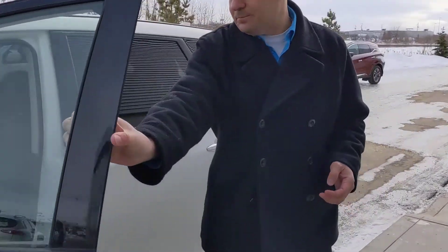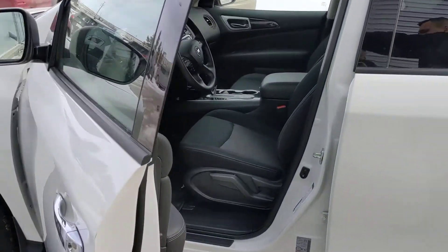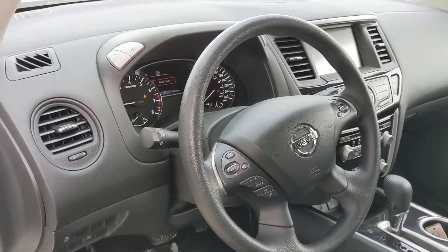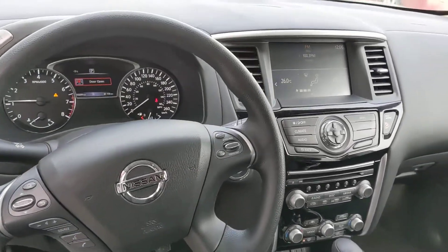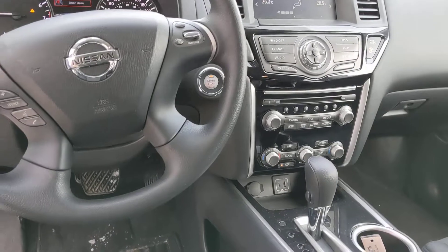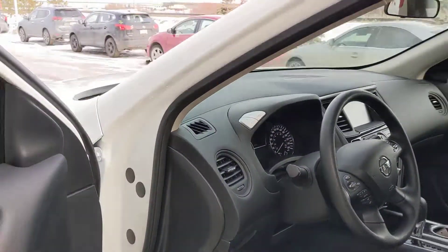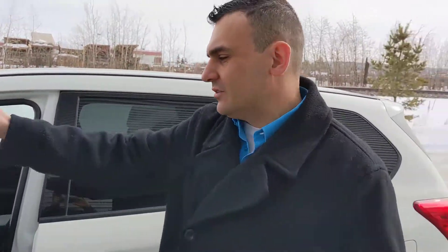Coming on to the inside here, you get Nissan's premium cloth stain-resistant seating. You have climate control as well, so you and your passengers can stay nice and warm no matter the weather. That huge touchscreen is going to have your backup camera to make parking nice and easy, and of course all your Bluetooth and cruise control settings there on the steering wheel.